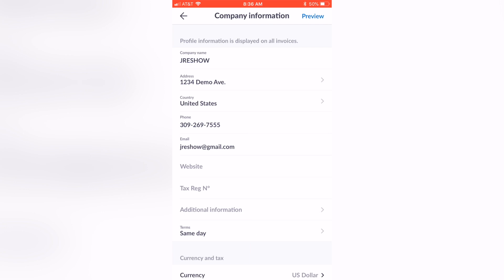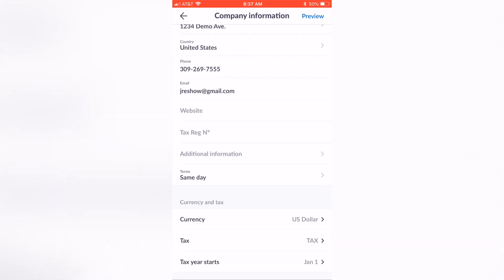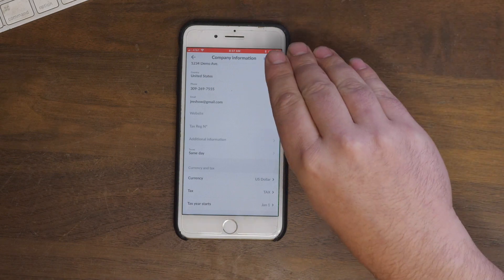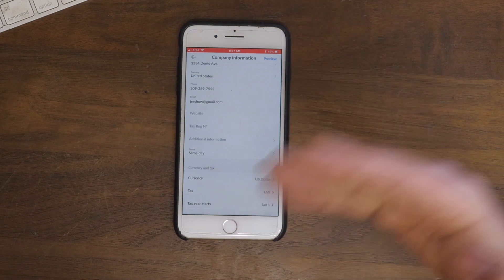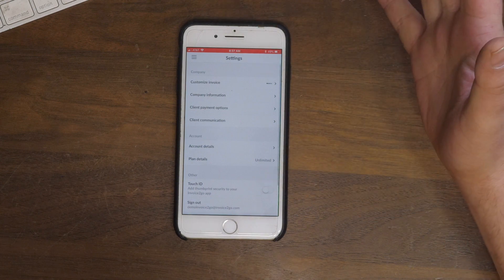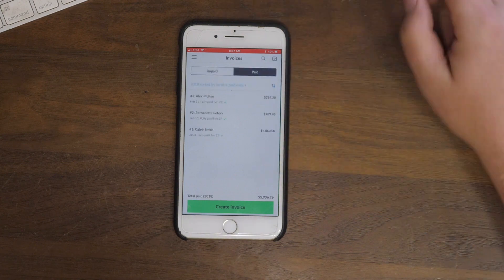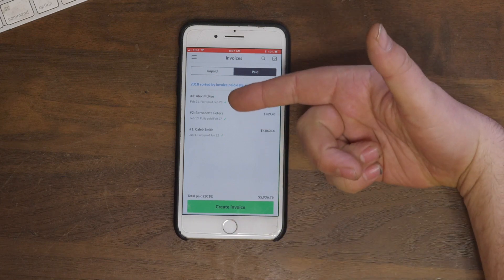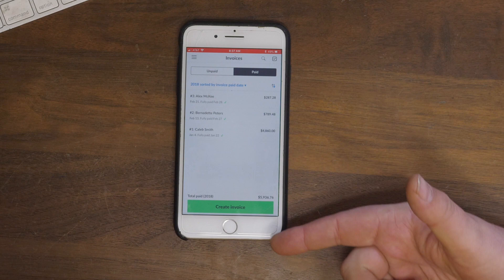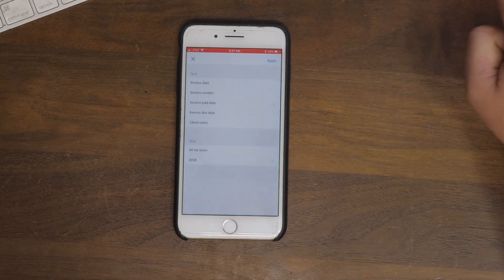It also goes into company information — you can add a website. With payment options, sometimes payment isn't required right away, so you can set in the invoice when it's due and automatically it will send reminders to your client, so you don't have to keep track of that. At the end of the year you can click into your invoices, click into paid invoices, and all of your invoices will be right there — the clients you did business with, how much they paid, and how they paid. It even sorts by year going back to 2014.